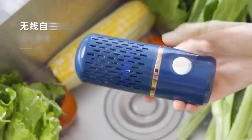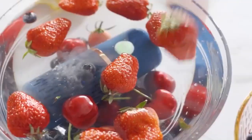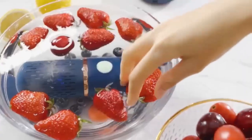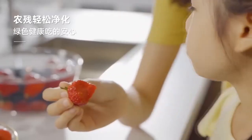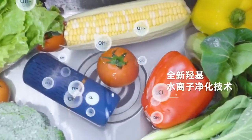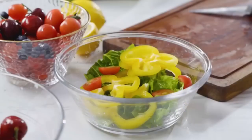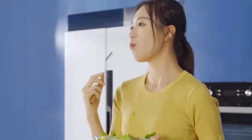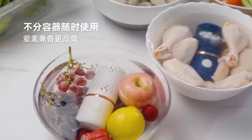Next up is the wireless fruit and vegetable sterilizer — you may have seen something similar in TikTok videos showcasing modern Chinese apartments. According to the manufacturer, it removes up to 99% of bacteria without affecting the food's properties, using a chemical process that kills harmful organisms on the surface. The sterilizer is very easy to use: leave it in water for 10 minutes, after which the vegetables and fruits are ready to eat. One full charge is enough for 25 uses.